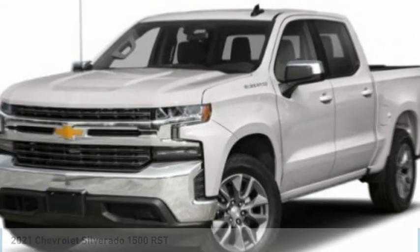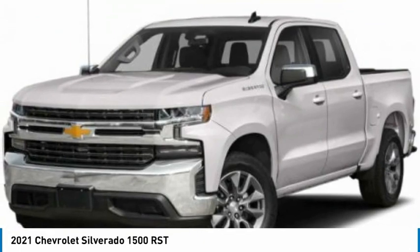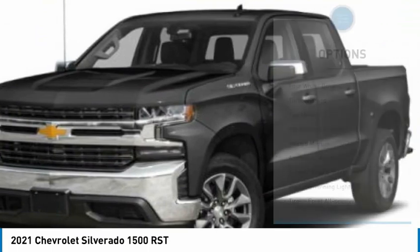Check out the 2021 Silverado 1500. The Chevy Silverado 1500 has the lowest cost of ownership of any full-size pickup. Here are some of this vehicle's great options.